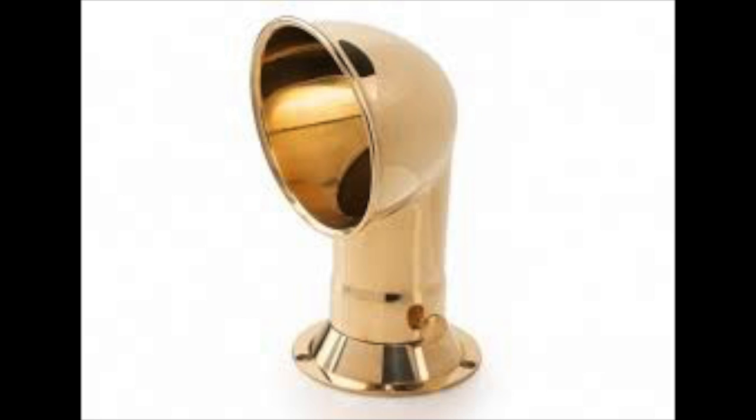Even though the Titanic's fourth funnel was very capable in ventilating air to some parts of the Titanic's interior, it wasn't capable of ventilating fresh air all throughout the ship on its own. Traditionally, ships use something called cowl vents — these tube-like structures sticking out of a ship's deck — to pump fresh air to deep sections of the interior. The Titanic did have some cowl vents scattered throughout the ship, but because the fourth funnel was so capable, they didn't need anywhere near as many as would traditionally be required on other ships.